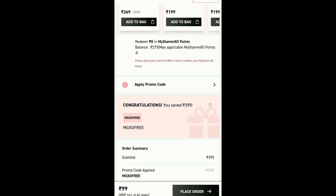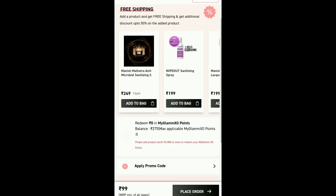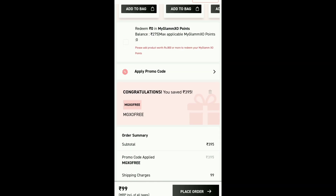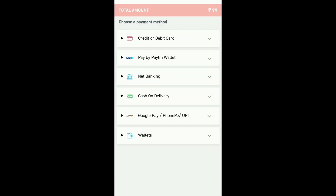Apply the promo code and you can see that the lipstick is priced at 395 rupees, but you only pay 99 rupees, which is the shipping charge — you don't pay even 1 rupee for the product itself. Click here, add your address and pin code, then proceed to payment. Cash on delivery is 99 rupees. You can place the order and it will be all set.